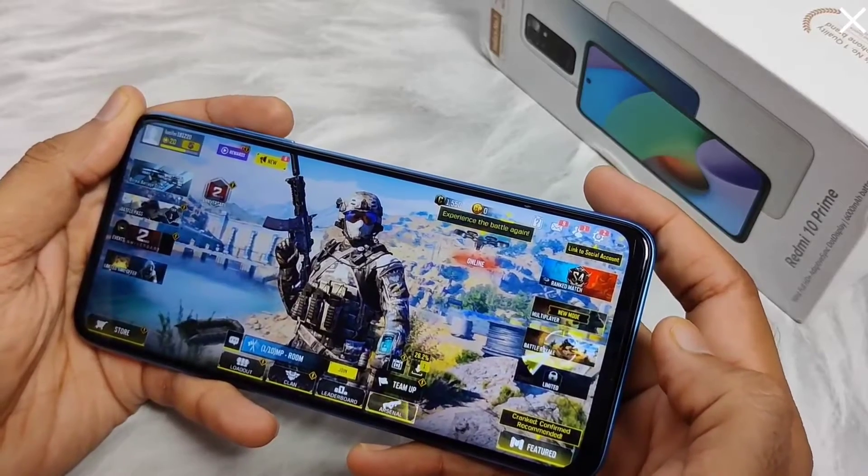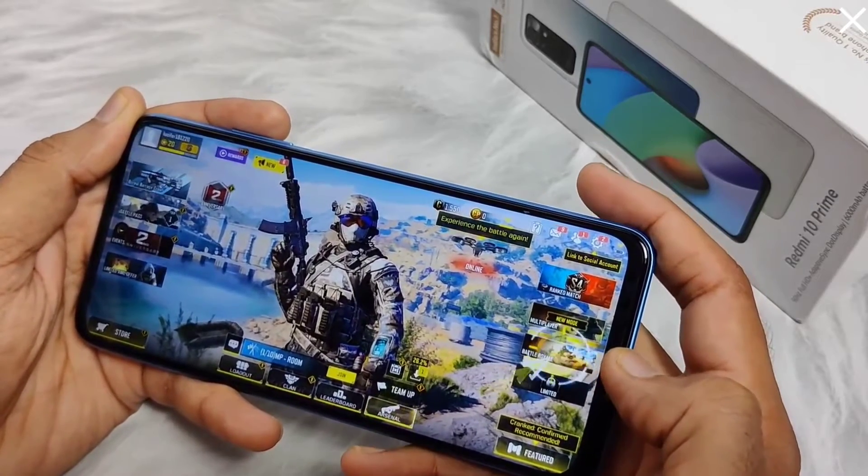Hello friends, in this video I'll show you the gaming performance of Redmi 10 Prime.